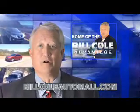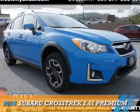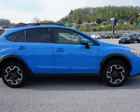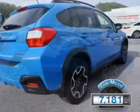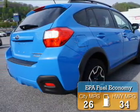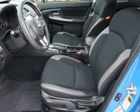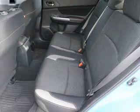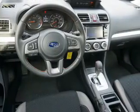Check out this vehicle from the Bill Cole Auto Mall. It features keyless entry, independent suspension, brake assist, traction control, and stability control.